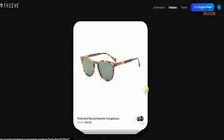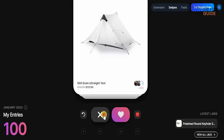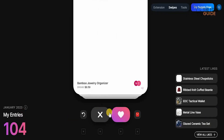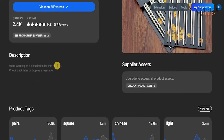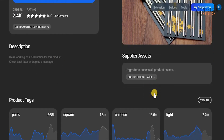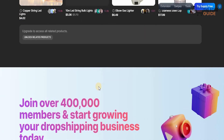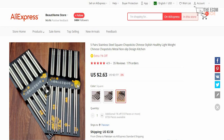You can swipe and find the right products — any product that you like, just click the heart and it will be added to your favorites; if you don't like it, it'll be removed. As you can see, your entries are increasing, and if you like something all you need to do is click on it and it takes you to the actual product page — for example a stainless steel chopstick — where you can see the price, like it, add it to your collection, view the description, supplier assets, product tagging, and related products. To go directly to AliExpress, just click 'view on AliExpress' and it will take you straight to where the product is being sold.